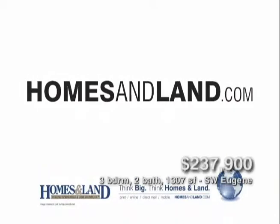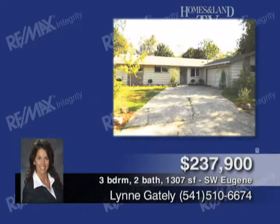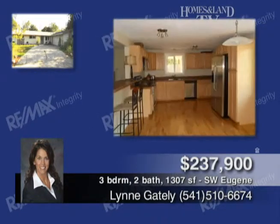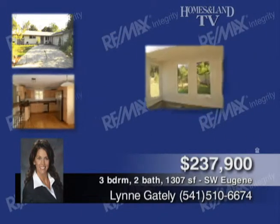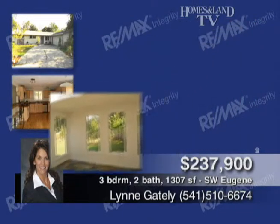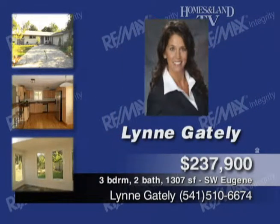You'll take pride of ownership throughout this recently updated and very well-maintained single-level home presented by Lynn Gately. Three-bed, two-bath, 1,307 square feet. The kitchen features an eating bar, tile counters, and stainless steel appliances. There's a gas insert fireplace and French doors to a sunroom. Sit and enjoy the views of the private backyard.